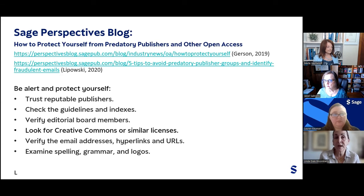Ways to protect yourself from predatory publishers include: being very alert, trusting only reputable publishers, checking guidelines and indexes, verifying editorial board members, looking for Creative Commons or similar licenses, verifying email addresses, hyperlinks and URLs, and examining the spelling, grammar, and logos presented on the journal homepage.